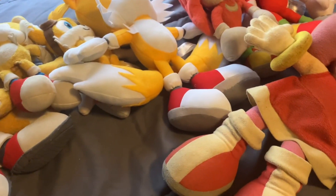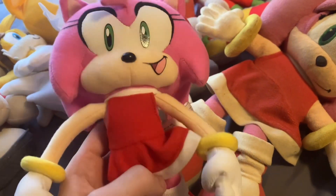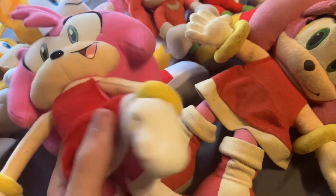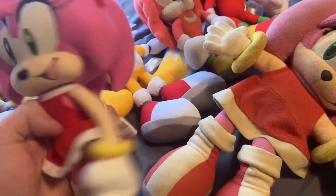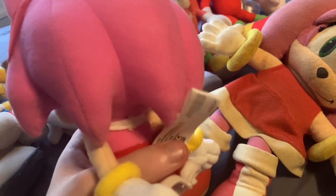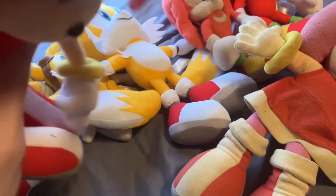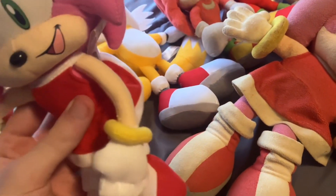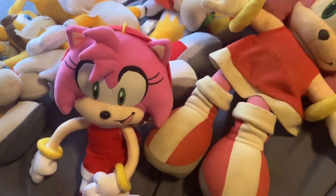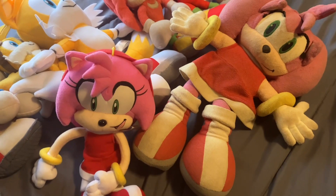The last Amy plushie is the Great Eastern Entertainment Amy Rose plushie — a smaller version but the one still used in Sonic Plush Ventures. It still has the tag showing it was manufactured in May 2021. We got it in 2022, and it debuted in episode 30.